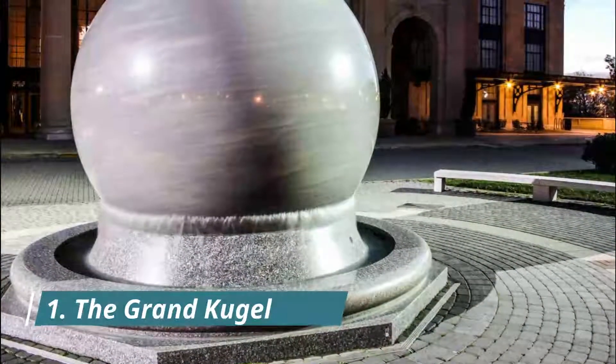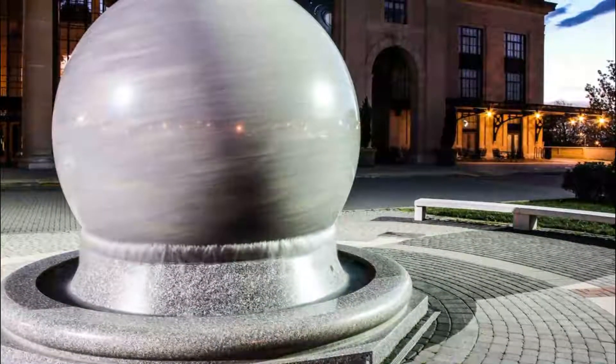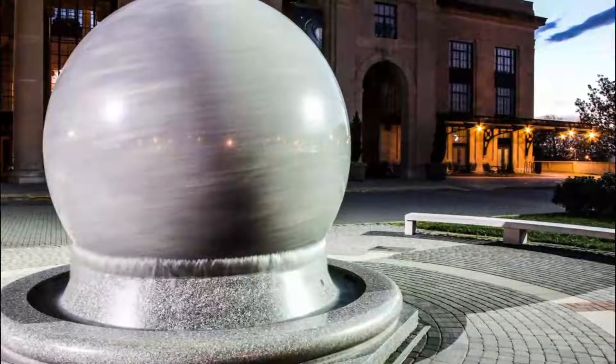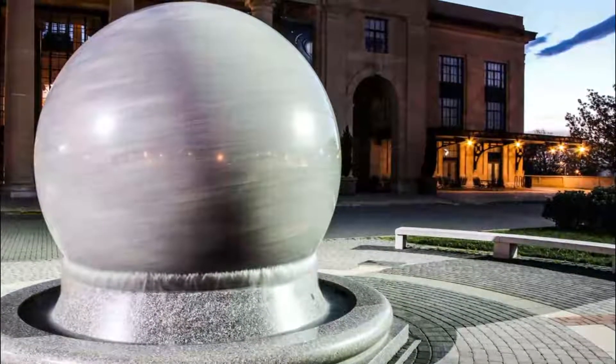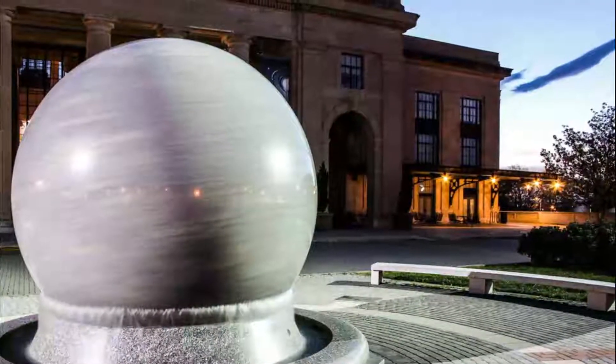Number one: the Grand Kugel. A Kugel ball is comprised of a perfectly spherical stone ball that is set into a matching perfectly concave cup. Water is then forced in from the bottom of the cup, creating an evenly distributed, incredibly thin layer of water.